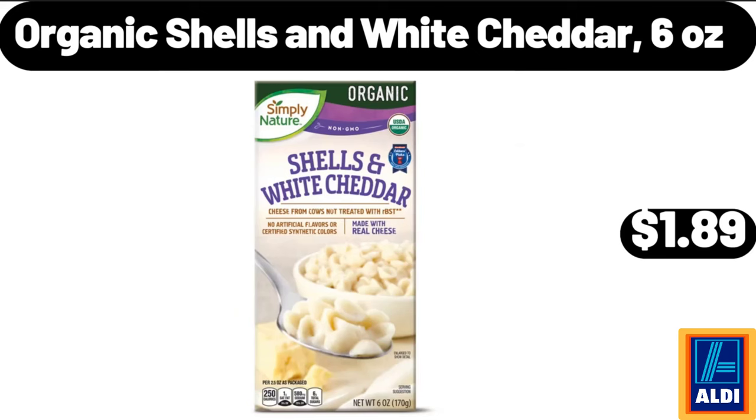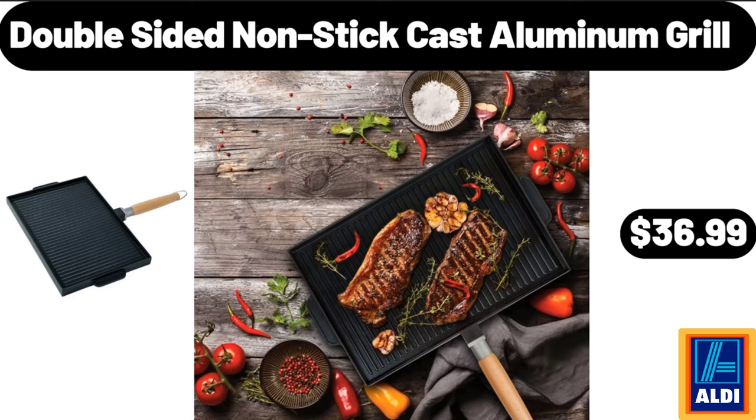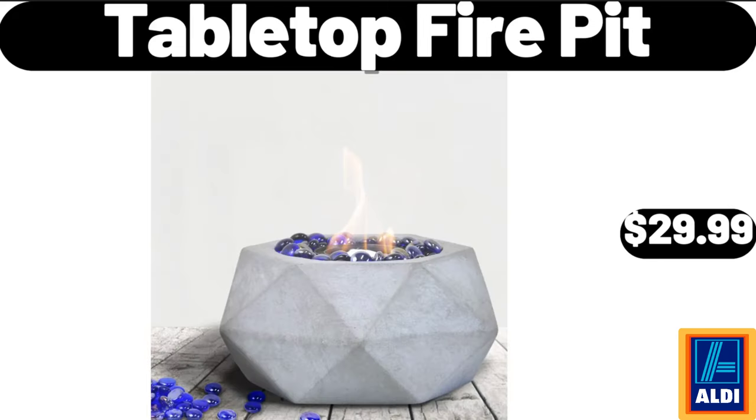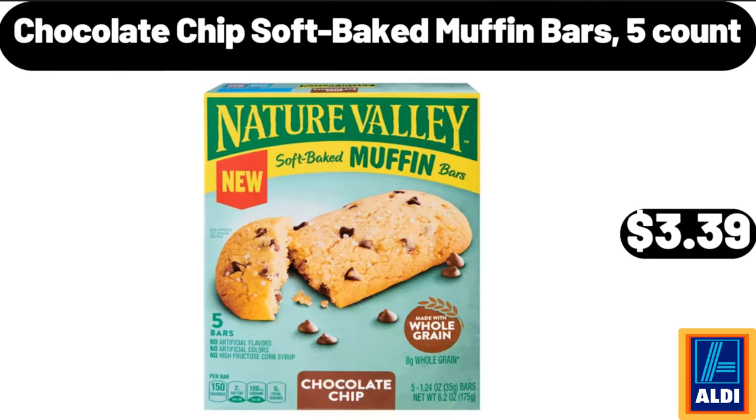Organic shells and white cheddar, 6 ounces, $1.89. Double-sided non-stick cast aluminum grill, $36.99. Hand towels for bathroom set, 4-piece, $12.99. Tabletop fire pit, $29.99. Chocolate chip soft-baked muffin bars, 5-count, $3.39.